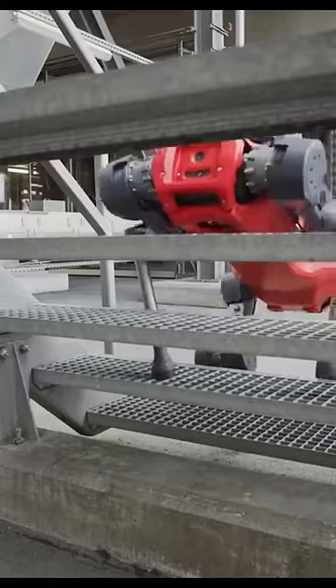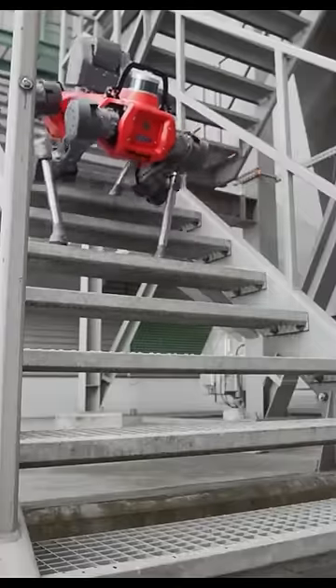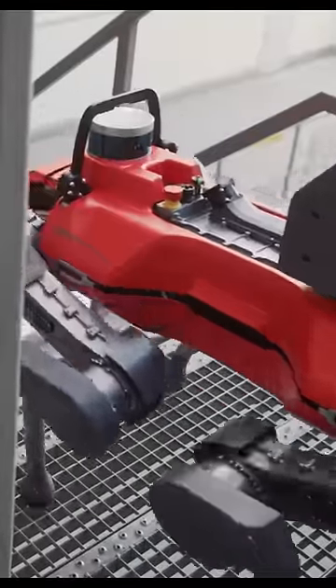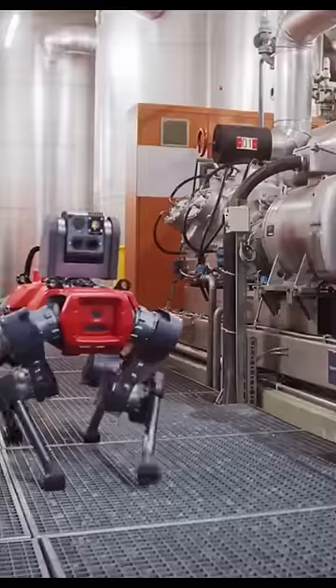AniMall's design allows your robotic teammate to tackle even the most complex industrial terrain. From the factory floor to the depths of your processing plant, the AniMall doesn't skip a beat.